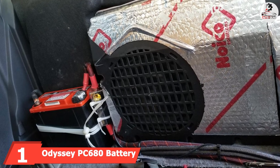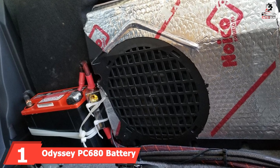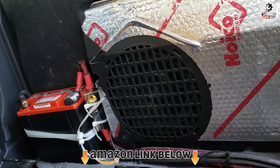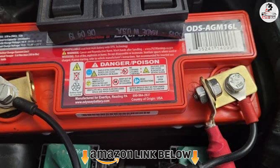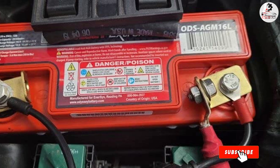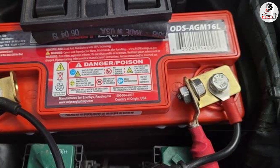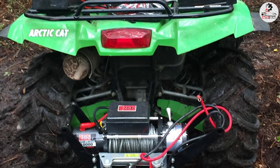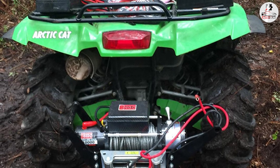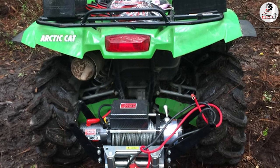At the first position of our list, we have the Odyssey PC680 battery with 170 CCA. Cold cranking amps are more than enough to support your engine in cold weather. I actually tested out how this car battery withstands cold weather, and I can tell you that it has approximately 60% longer life than a standard deep cycle battery, due to its fantastic peak performance of up to 400 cycles and very high but stable voltage.